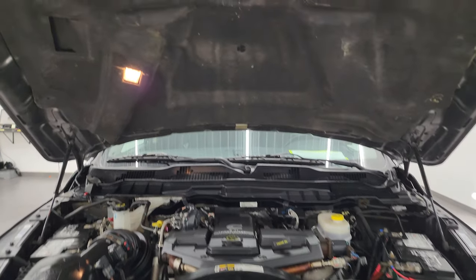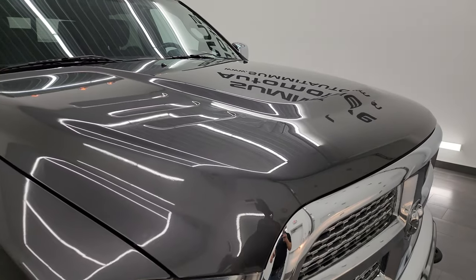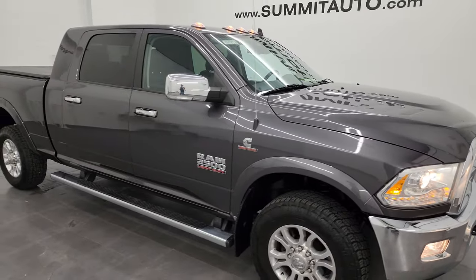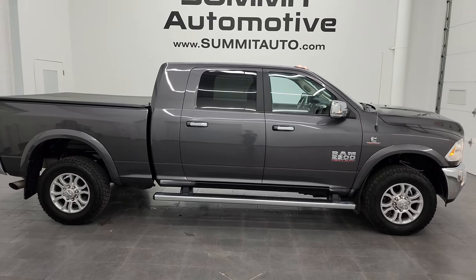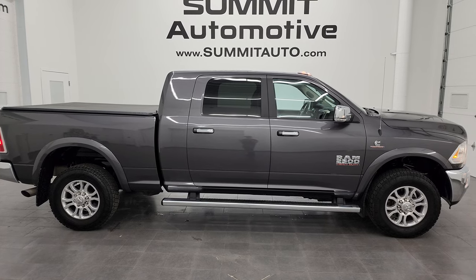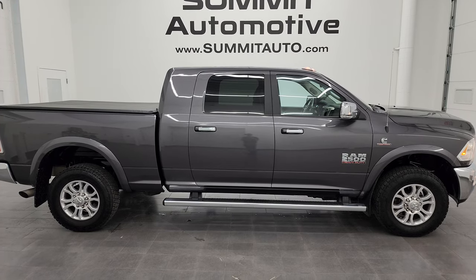The shocks are doing a nice job holding that hood up, and there's the emissions sticker. This truck is 100% ready to go — I would highly recommend it from a quality and condition standpoint considering the age and miles on it. To see more pictures of this truck or any of our other 550+ new and used cars, trucks, SUVs, minivans, Wranglers, half-tons, three-quarter tons, and one-tons, go to summitauto.com for full pictures and descriptions of every single vehicle.